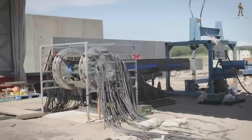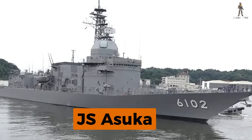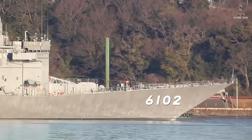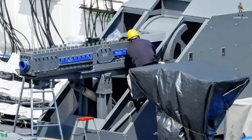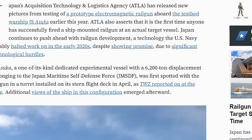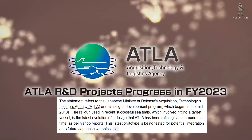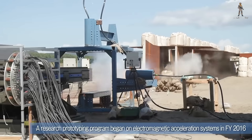This most recent test took place on board JS Asuka, a 6,200-ton experimental ship operated by the Japan Maritime Self-Defense Force. Asuka is essentially Japan's floating weapons laboratory, a one-of-a-kind test platform designed specifically for evaluating advanced naval systems. Earlier this year, photos leaked showing a large railgun strapped to the rear flight deck of the ship. And in September, ATLA gave a small tease by releasing initial images of the weapon firing at sea. But those were just the warm-ups.